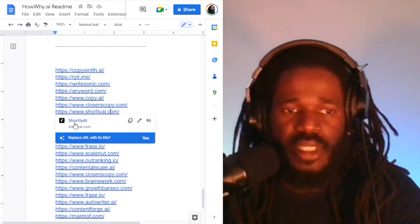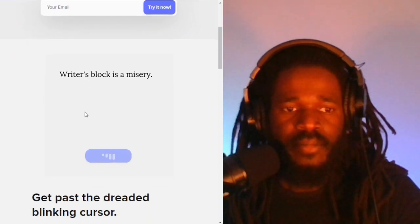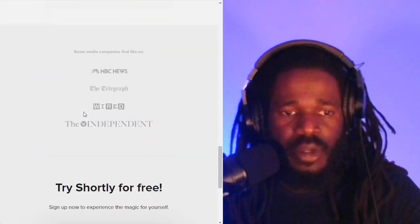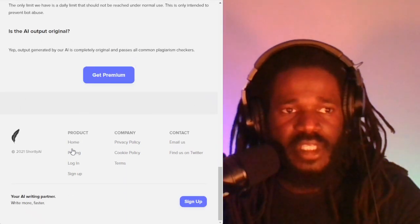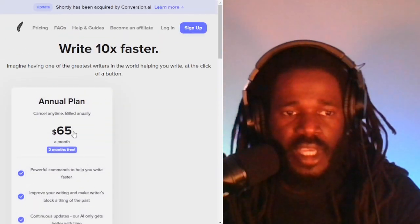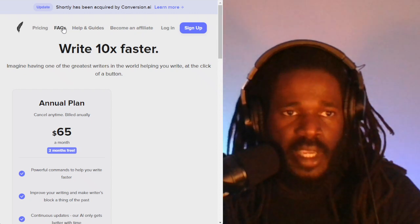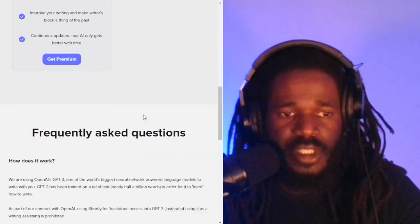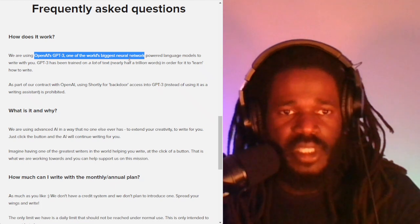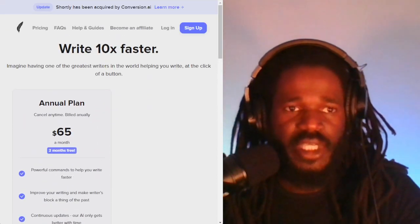The next app is Shortly.ai. Shortly.ai is another artificial intelligence app — very popular. I noticed a lot of recommendations for this one. The pricing is $79 or $65. It does offer an affiliate program. How does it work? They are using OpenAI's GPT-3, one of the world's biggest neural networks — so this is an application using the same data as ChatGPT.